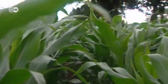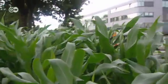Wherever you look, there's corn. It's the most lucrative crop for farmers. That's why there's too much of it being grown.